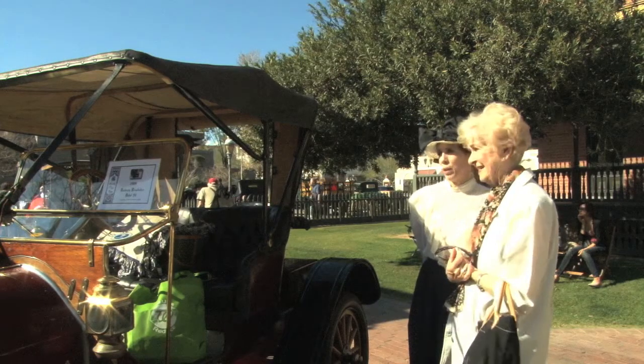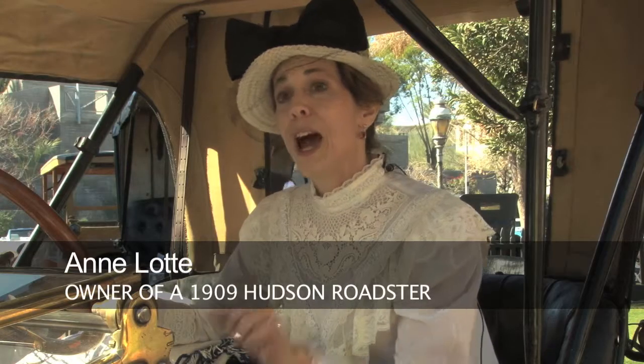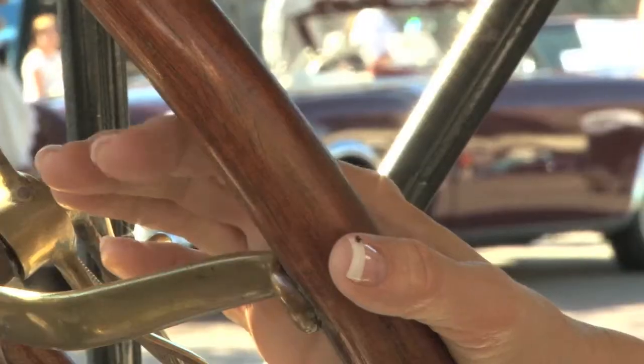Annie Lotte enjoyed it so much that she went from a visitor to an exhibitor. This is the first time we brought the car here — it's a lot more fun with the car here.